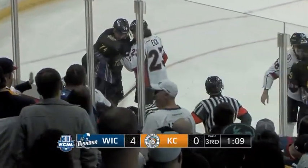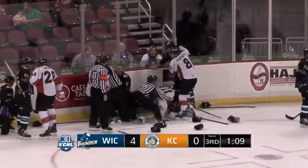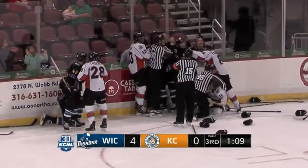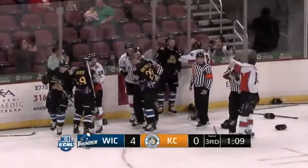Riley Sweeney grabs Lane Bauer. I didn't see who came in flying in there — one of the Thunder players came flying in. And I'm not sure the Thunder player initially got hit. Is that Bauer?